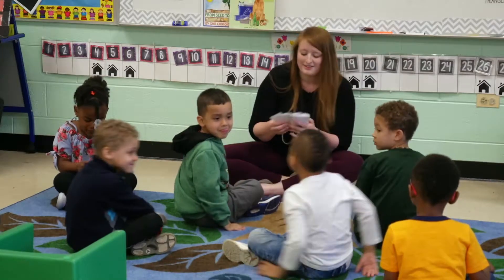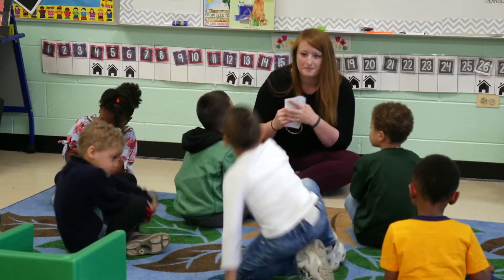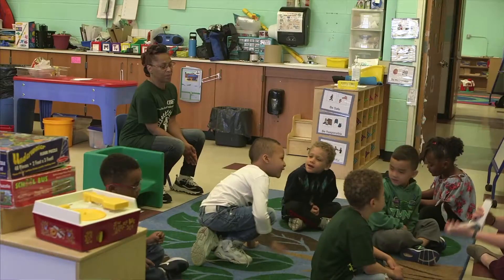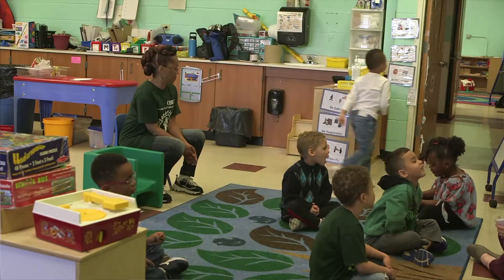Okay, King, are you ready? Let's see. Ready? You're right — you showed me three fingers for three. Go ahead and go to your locker.